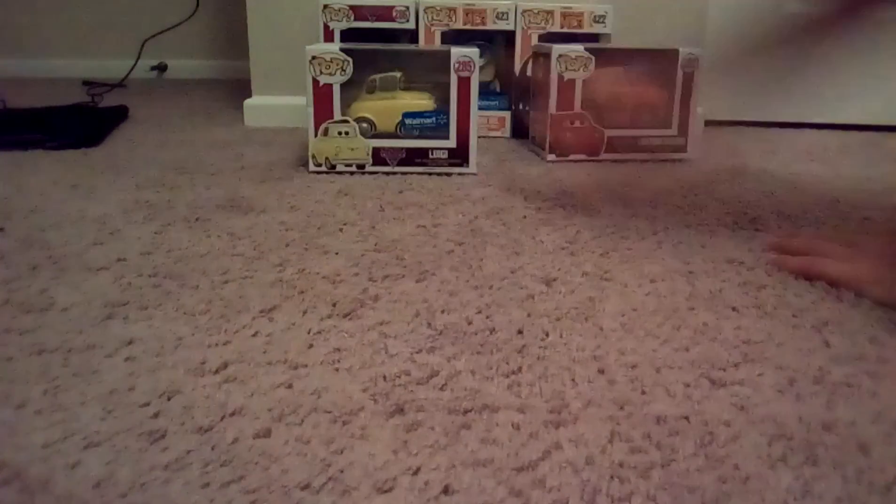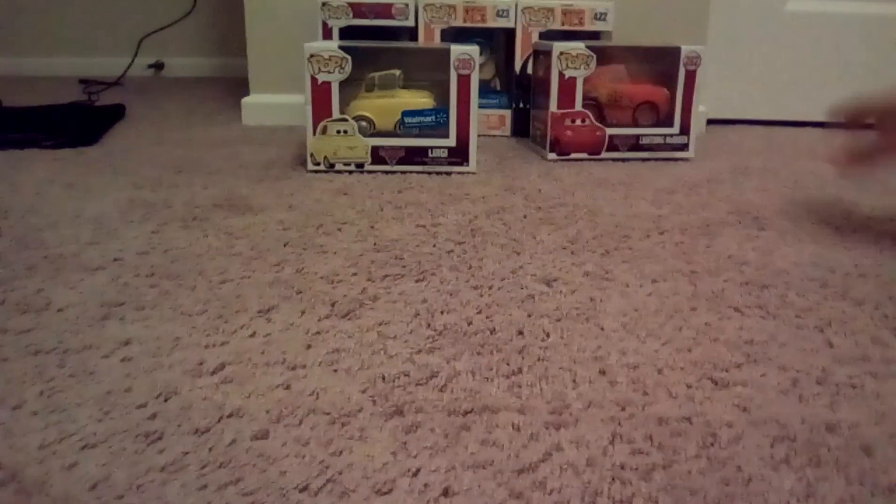What's up guys, back to EdnaDrag2007, and look what we got today. We got the Despicable Me Pops and the McQueen. They're at Walmart — they're only at Walmart. They're really cool.